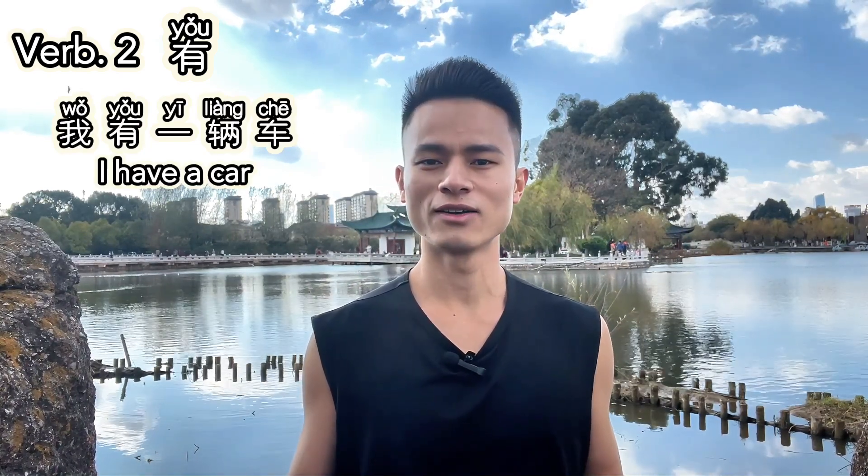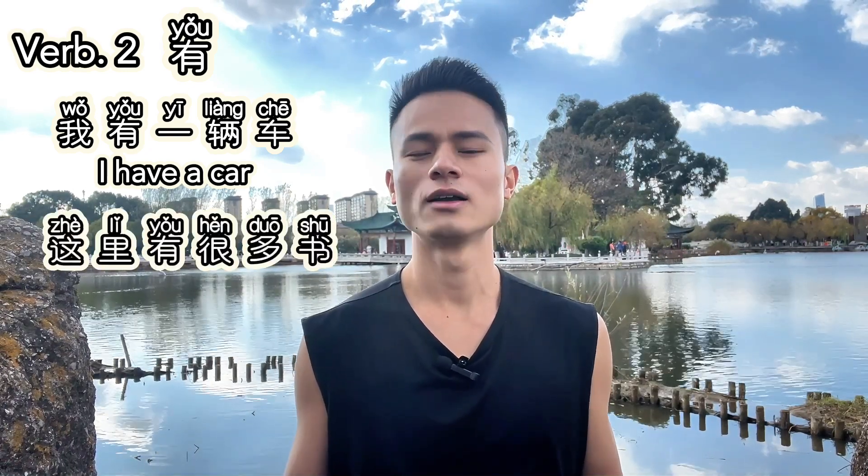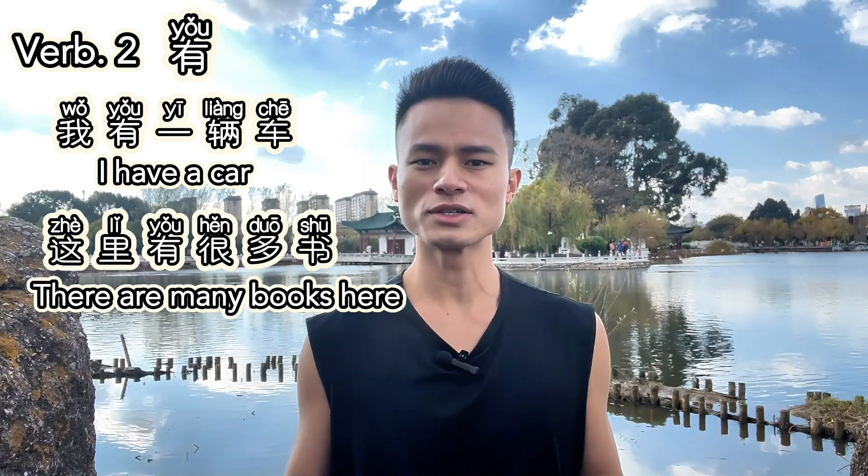Verb two: 有. 有 means 'to have,' or 'there is / there are.' It's used to describe possession or the existence of something. For example, 我有一辆车 — I have a car. Or, 这里有很多书 — There are many books here.